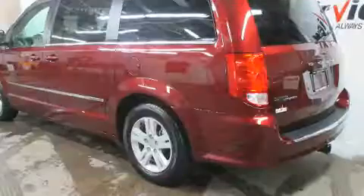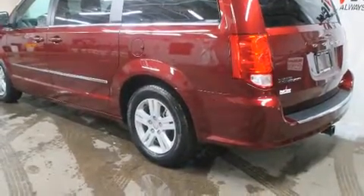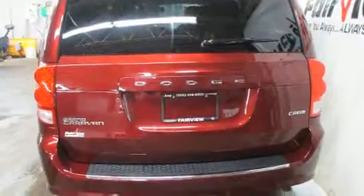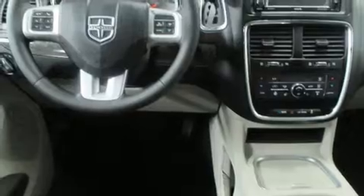It's equipped with tons of terrific amenities, but it won't break your budget. Like power windows, mirrors, and seats, and adjustable headrests in all seating positions, and a built-in garage door transmitter.